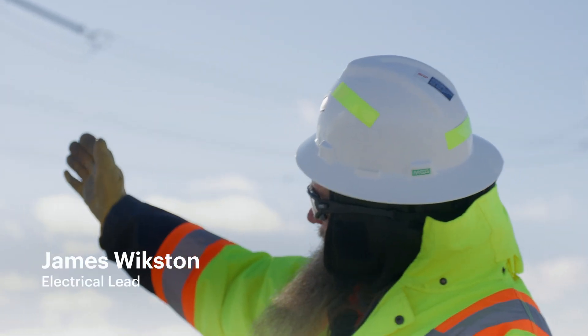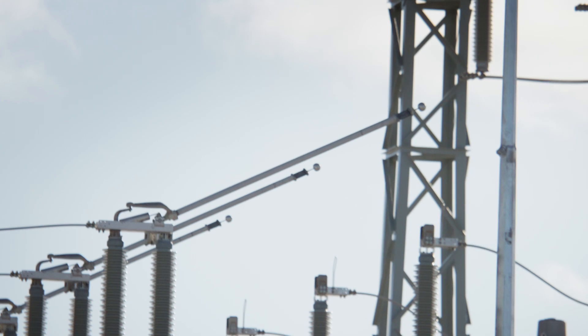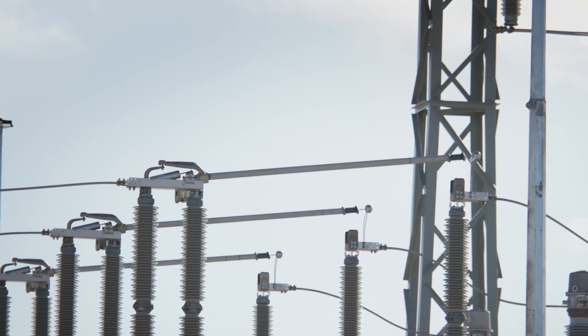The arm that's up on the disconnect switch is going to go down so that you'll have a straight line between all the devices.